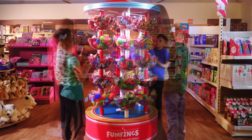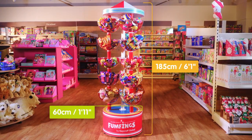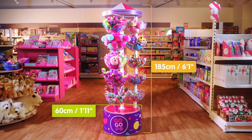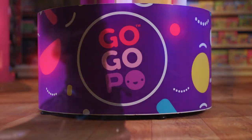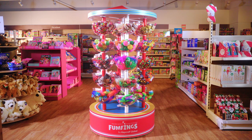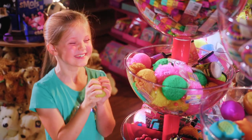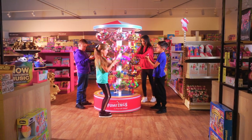Our carousels are available in a variety of sizes and display options, ideal for all types of store, allowing you to tailor your displays to your customers. You don't get a second chance to make a first impression, so get your space working harder.